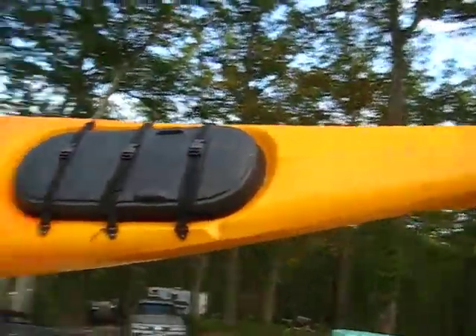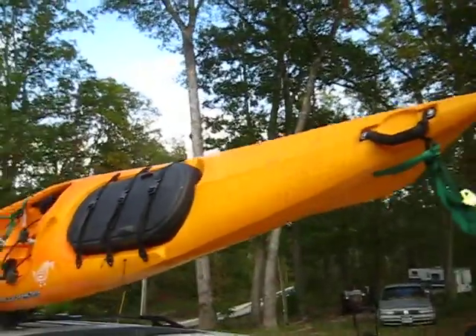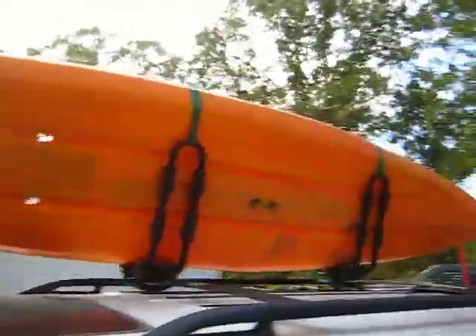I bought a Wilderness Systems Tarpon 160. Multi-chine hull, scupper holes, all that fun stuff.